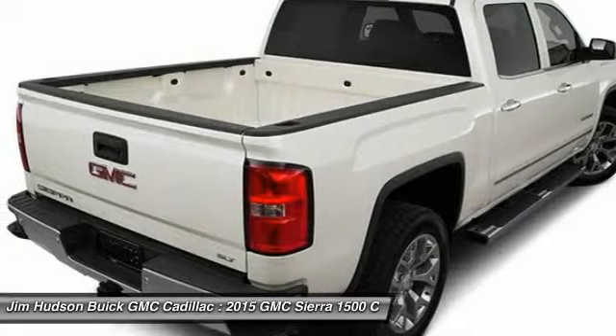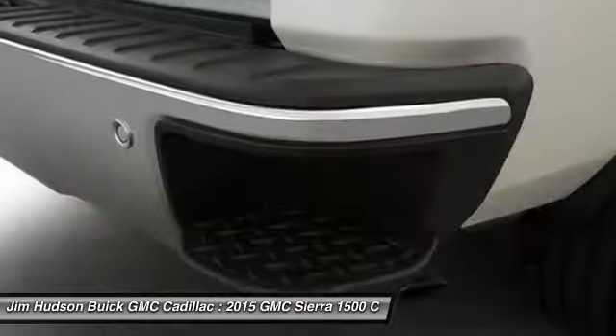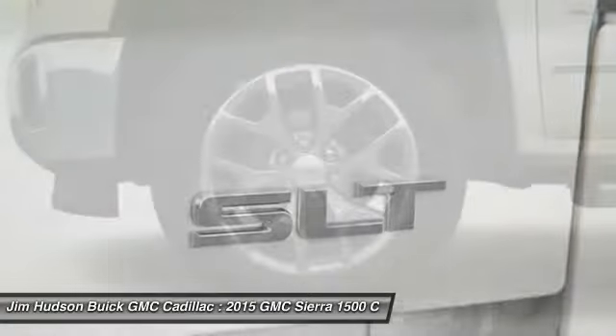Power steering, driver airbag, adjustable steering wheel. This vehicle offers reliability and good looks at a great price. So come in and take a test drive today.